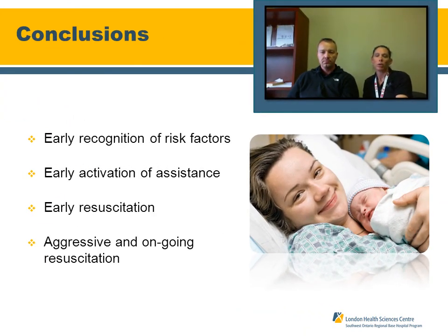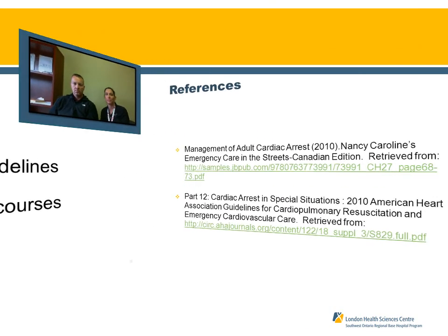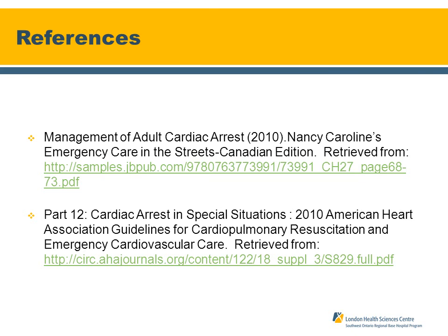In conclusion and to recap: early recognition of risk factors that may identify a neonate requiring resuscitation, early activation of assistance, early resuscitation, and aggressive ongoing resuscitation are the key points of this webinar. For resources on neonatal resuscitation, a good place to start is the AHA guidelines — simply Google 'AHA guidelines' and you'll find the neonatal resuscitation standards as well as evidence-based reasons for why we do what we do. There are neonatal resuscitation advanced life support courses available as well, including those offered through Sunnybrook and local hospital areas.